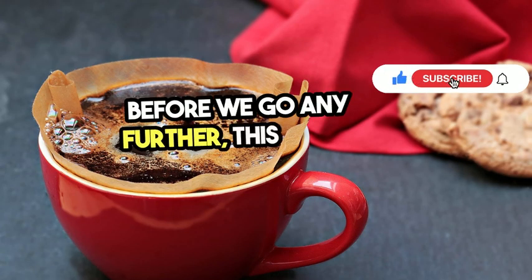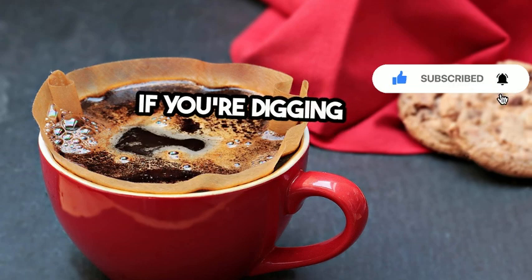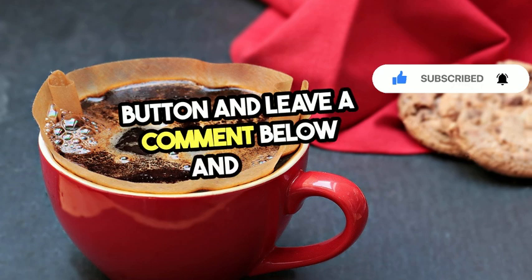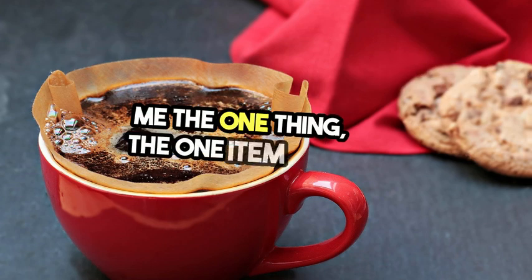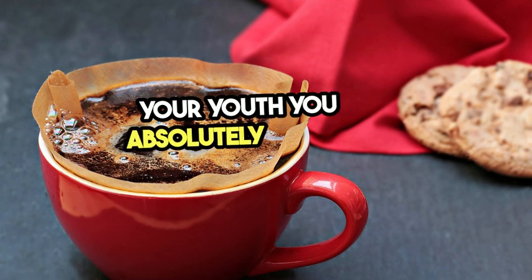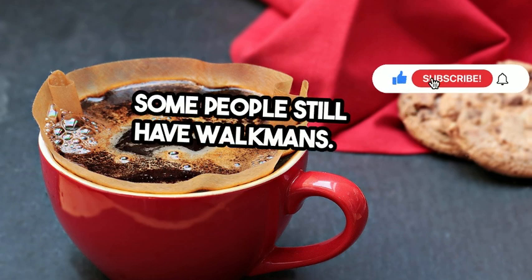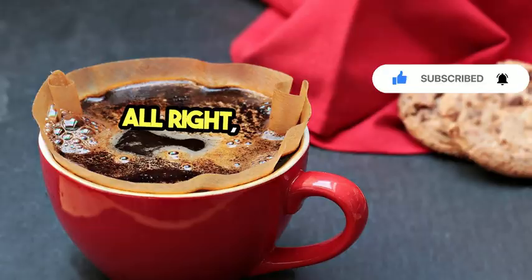Before we go any further, this is our coffee break. If you're digging this vibe, hit the subscribe button and leave a comment below. Tell me the one item from your youth you absolutely refuse to part with. Some people still have Walkmans — what's your thing?